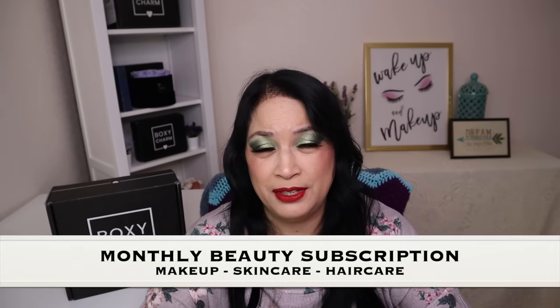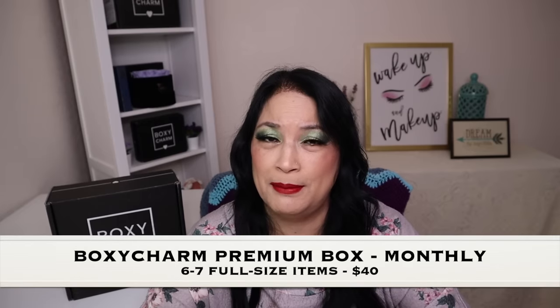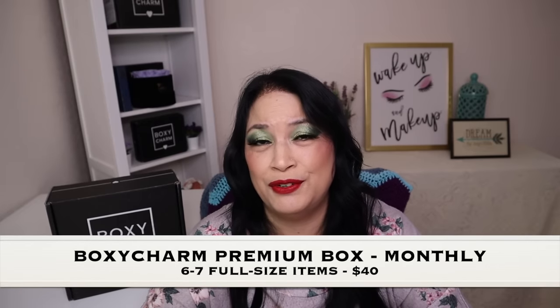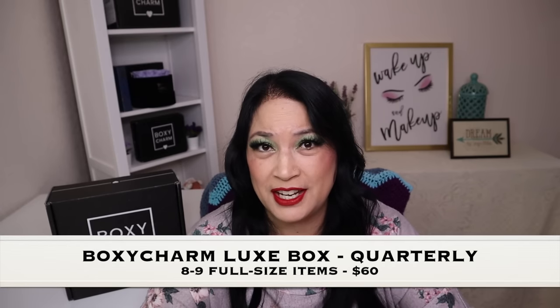Before I go ahead and unbox everything, I just wanted to tell you a little bit about BoxyCharm. BoxyCharm is a monthly beauty subscription where you can get things such as makeup, skin care, or hair care. There are three different levels: the BoxyCharm Base Box with five full-size items at $28 a month, the BoxyCharm Premium with six to seven full-size items at $40 a month, and the BoxyCharm Luxe with eight to nine full-size items at $60 a month.